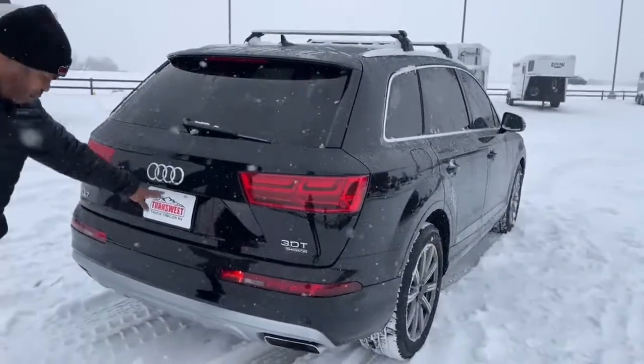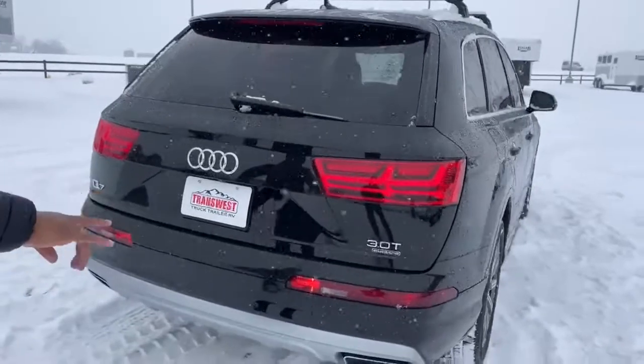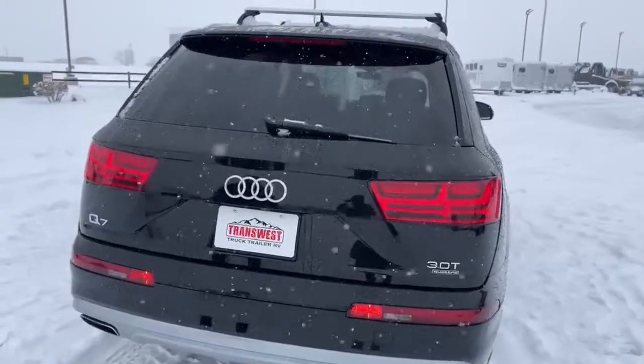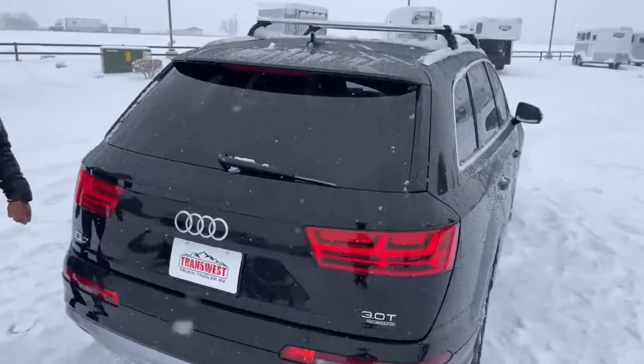It does come with a rear camera, and once we go inside I'll show you what it looks like. We do have front and rear parking sensors. There's dual exhaust and a roof rack on top over the full panoramic sunroof.